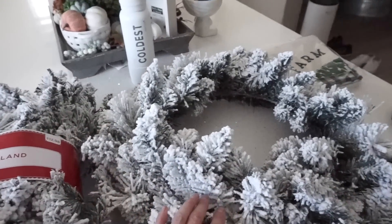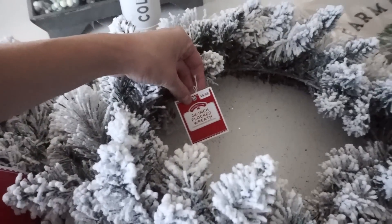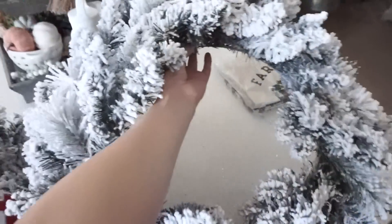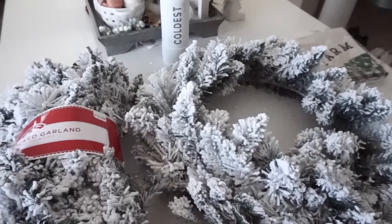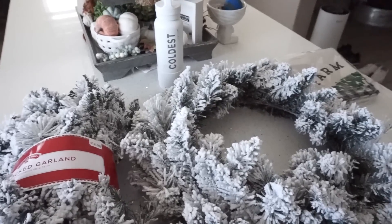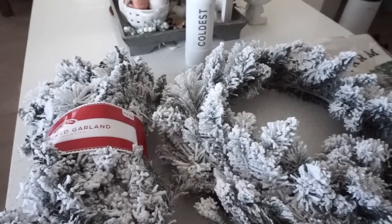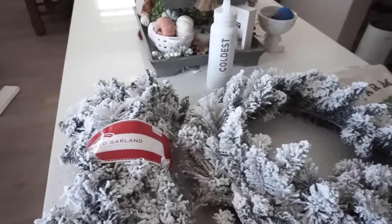Then I also picked up this wreath. This was only $9.98, which is crazy. I don't know where I'm going to put this yet, but I thought about putting it on the inside of my front door, or maybe in the garage when you come in. I'm not 100% sure - I may end up taking it back as well. I just got it to see what I could do with it.